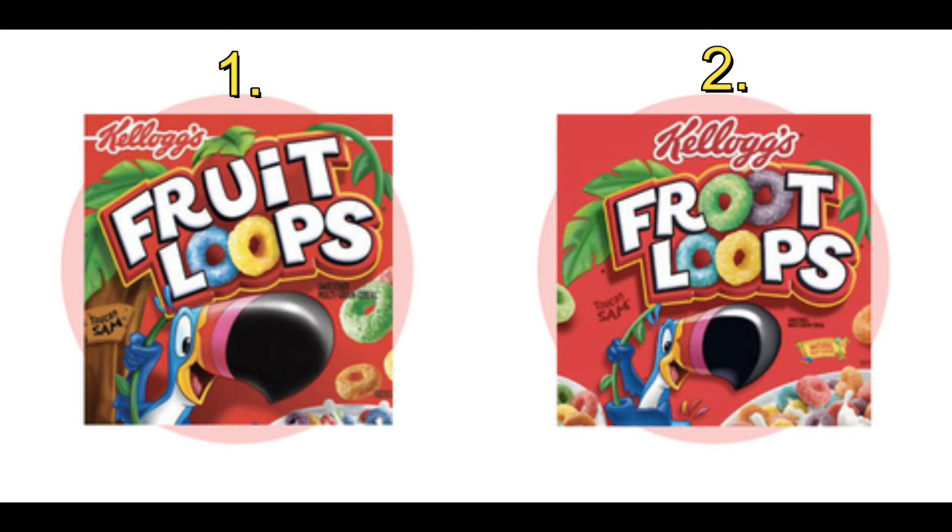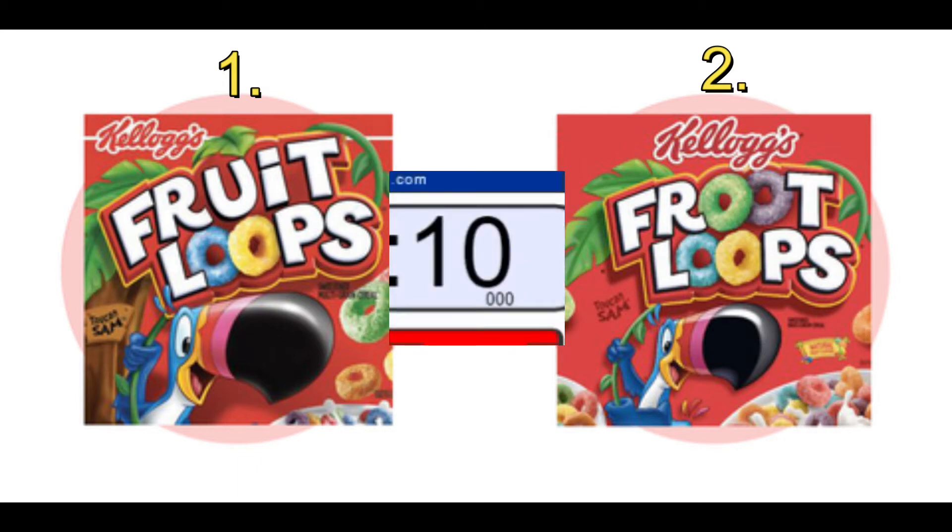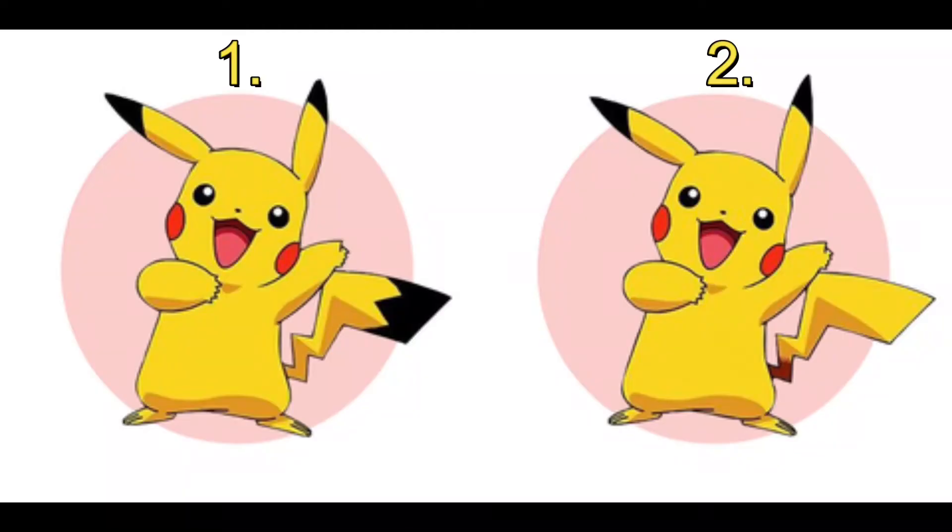Put your hand up if you thought one was the correct answer. Put your hand up if you thought two was the correct answer. The correct answer is in fact two — Fruit Loops is spelled F-R-O-O-T. It has never been spelled the other way, but people swear it has.